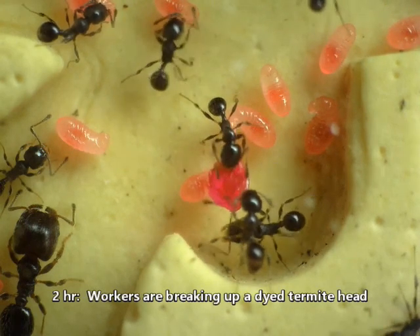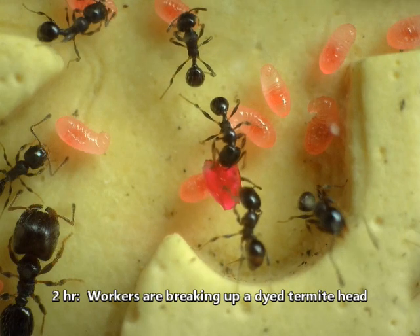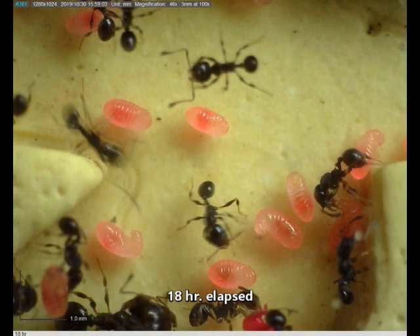Here, at two hours, ants are breaking up a dyed termite head. By 18 hours, most larvae have received dye.